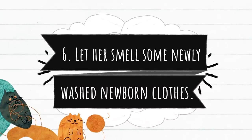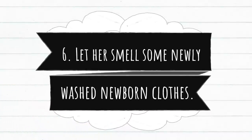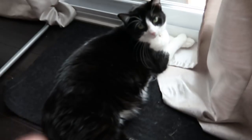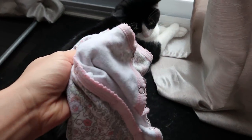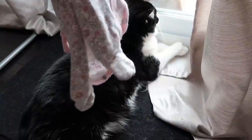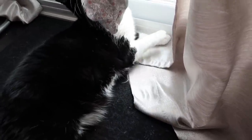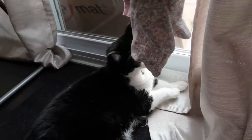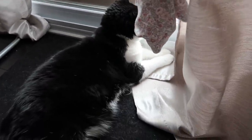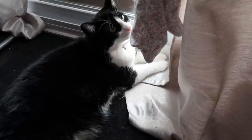Number six, let her smell some newly washed newborn clothes. As I've mentioned earlier, their senses are really, really strong. So introducing her to some of the baby's smell using newborn clothes will help her not have a hard time adjusting when the baby arrives. In this video, it's pretty clear that she doesn't like it at first, but eventually she tried to at least have a sniff of Paula's clothes.